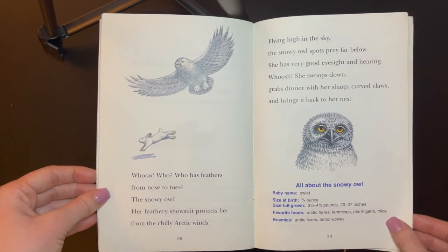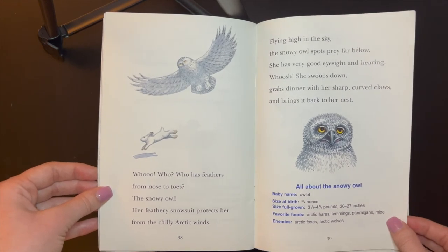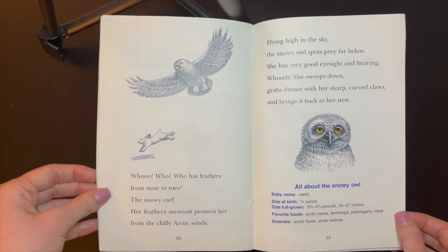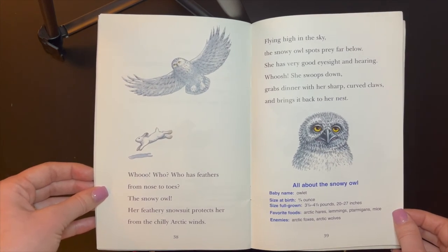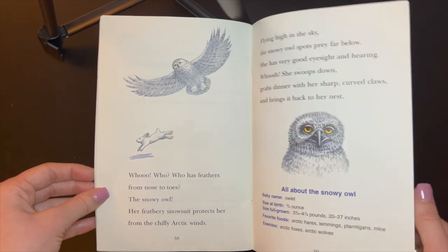Who has feathers from nose to toes? The snowy owl. Her feathery snowsuit protects her from the chilly Arctic winds. Flying high in the sky, the snowy owl spots prey far below. She has very good eyesight and hearing. Whoosh! She sweeps down, grabs dinner with her sharp curved claws, and brings it back to her nest.